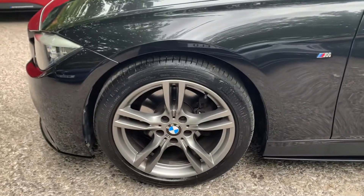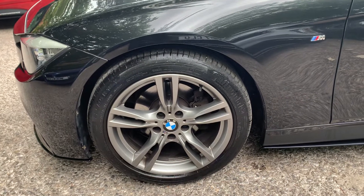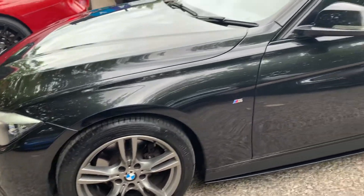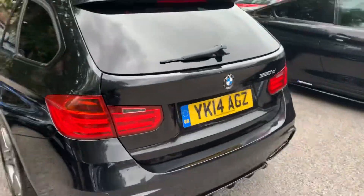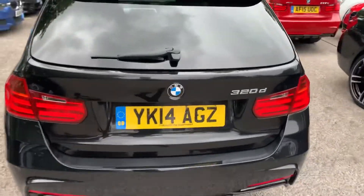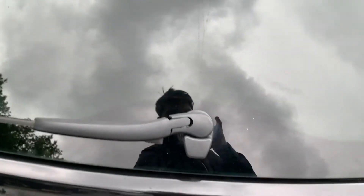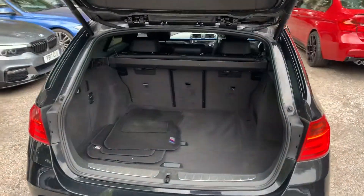We've kept with the original 18-inch wheels which have just been powder-coated in ferric grey. We do have 19 and 20-inch wheel options available. Tyre-wise, Continental on the front and Bridgestone Potenzas on the back. Privacy glass to the rear, gloss black sidebars and vinyls. Wheels are obviously unmarked, all tyres exceed five millimetres plus. Plug rear diffuser and rear parking sensors.